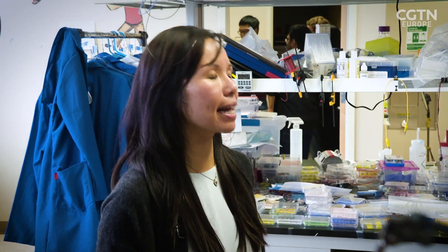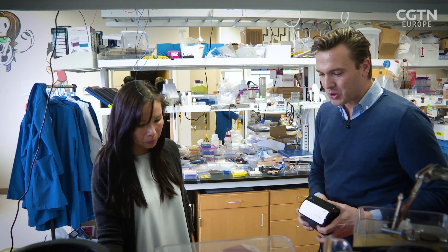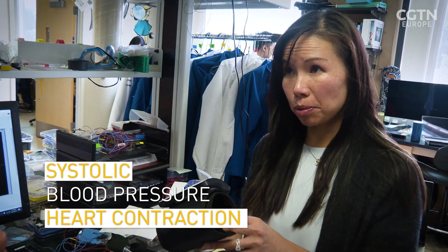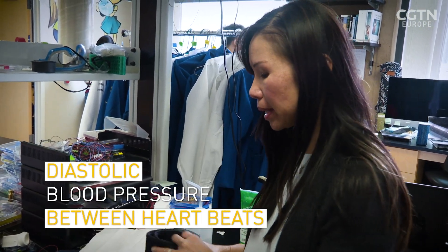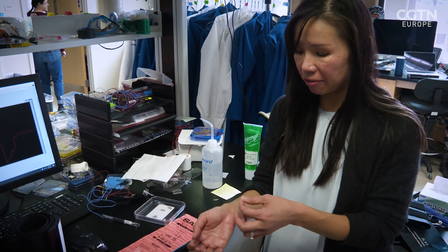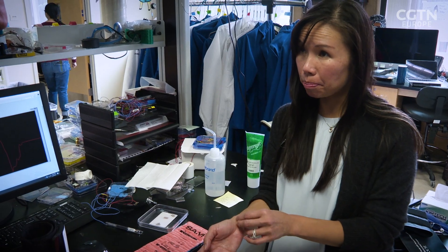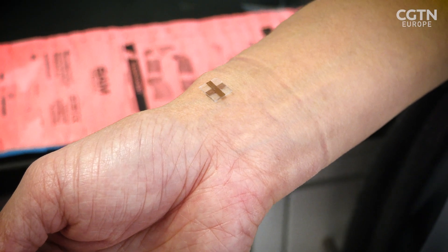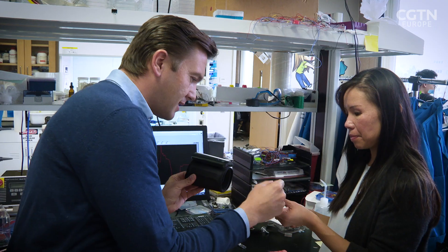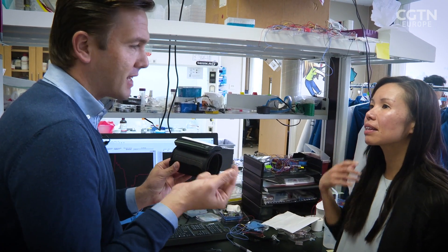So the alternative is: instead of getting a single systolic and a single diastolic measurement from a traditional cuff, they have a little band-aid-like sensor. Wherever you can feel a pulse, every time your heart beats, they can monitor and get beat-to-beat blood pressure. This tiny device replaces all of that traditional equipment — it really looks like a contact lens.